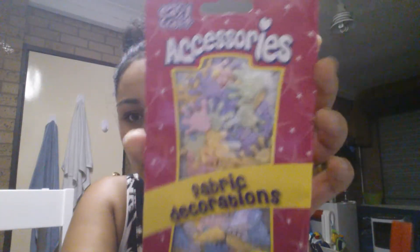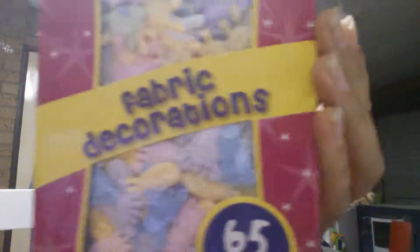Hi Sugar Mommies, I have a haul for you. I went shopping over various different days. I went to the Reject Shop in Campbelltown where I got these accessories — fabric decorations.